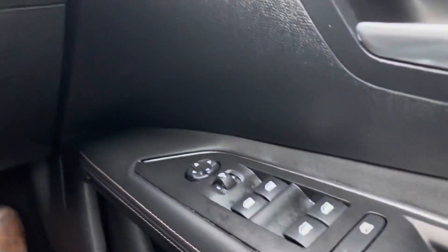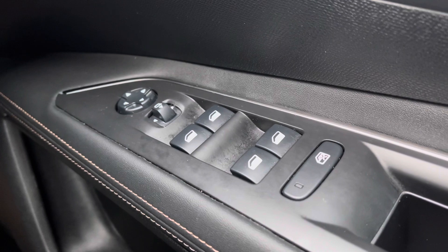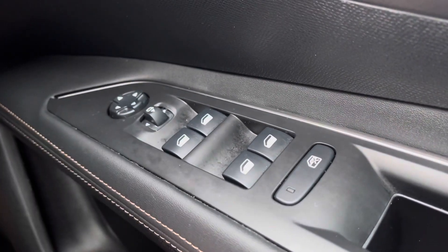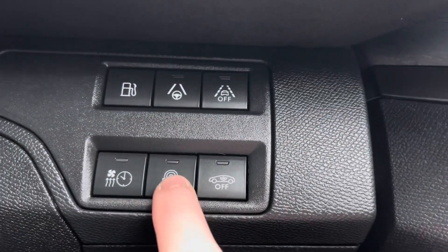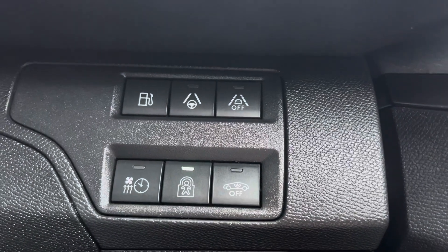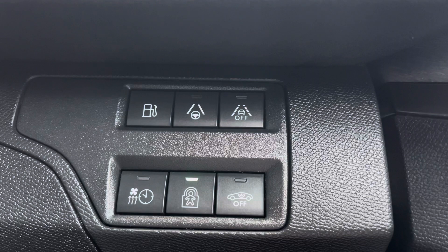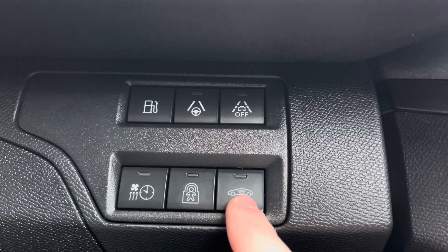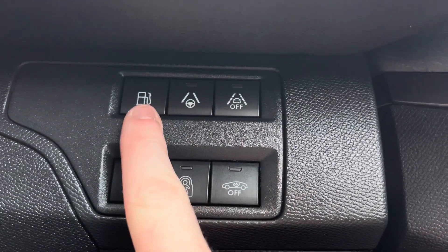Moving over to the right-hand side of the driver's door, we will see the fully automatic windows for the driver, the passenger and the two rear windows. You can also adjust the wing mirrors on either side of the car via the handy controls at the top of this panel. Moving just behind the steering wheel to the right, we have the ability to enable child lock, which is most ideal if you are carrying young passengers, as it locks all the interior doors. We also have the ability to set a timer for the aircon units, as well as being able to turn off the central alarm and the lane-keeping assist.